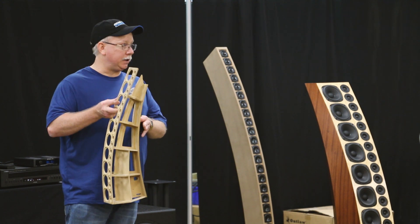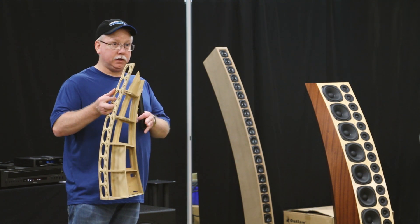So what do you think was the most interesting part about your project? Probably the cabinet build. The curve, definitely.